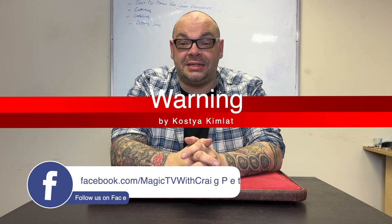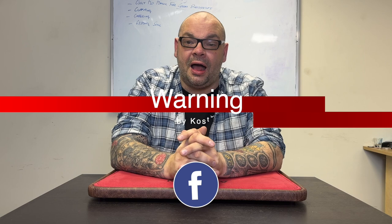This week I'm going to be looking at Warning by Costa Kimlet. Costa Kimlet is an incredible magician, an incredible creator, one of the top corporate magicians in America. He is famous for many, many things. If you've ever used the Roadrunner Coal, then you'll know that's Costa Kimlet. But he also created Warning.